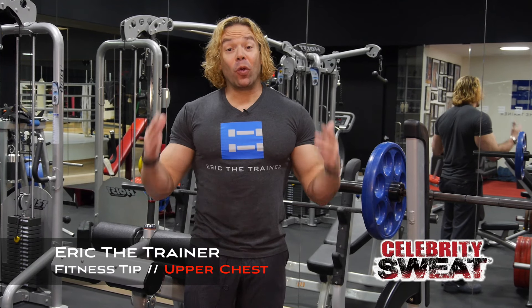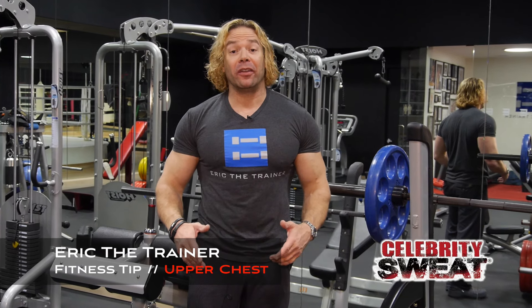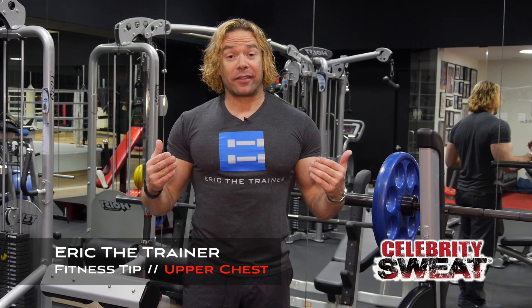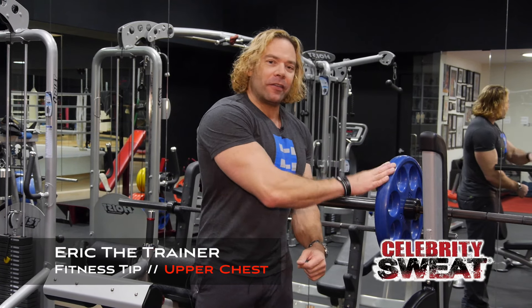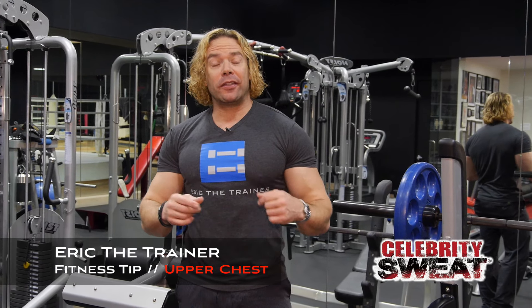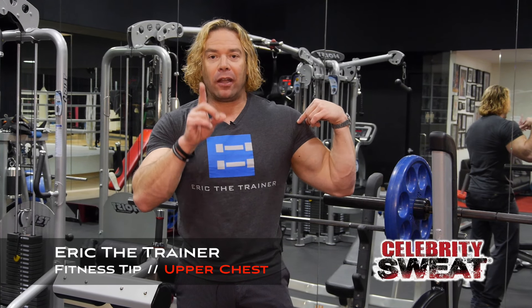I'm Eric the Trainer and welcome to Workout Wednesdays right here live at the ETT Mecca in Hollywood, California. To build a big upper chest, you have to really focus on the barbell press that goes right at your neck. This device right here will give you that seamless transition between pectoral and shoulder, so it comes straight across like the panel of an automobile.